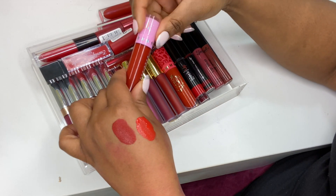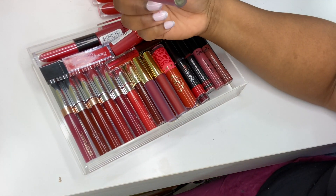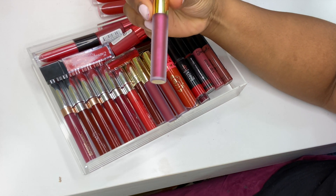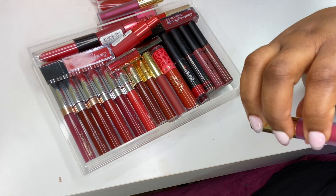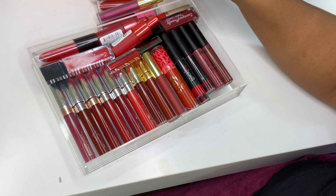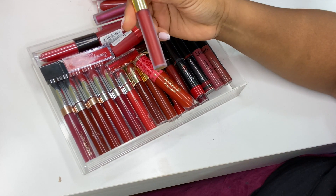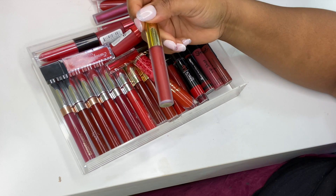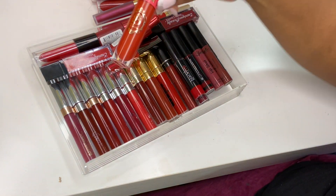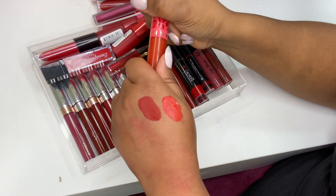I've got a metallic Hydra Matte liquid lipstick from Gerard Cosmetics in Groupie. I've got Red Brick Road — love this color. Then Immortal — a beautiful red, honestly very beautiful red. Then I've got a Real Bee Cosmetics one; it's super old.